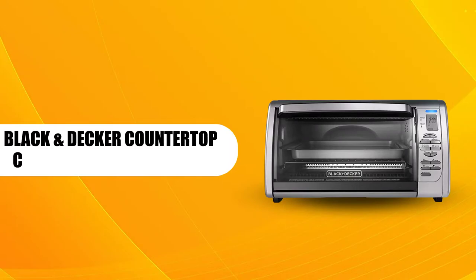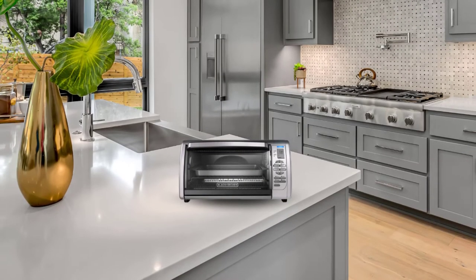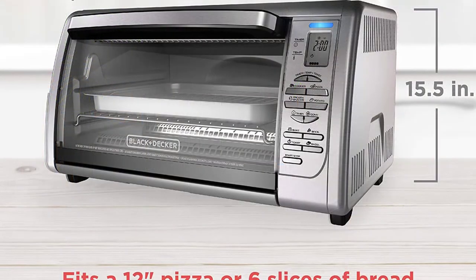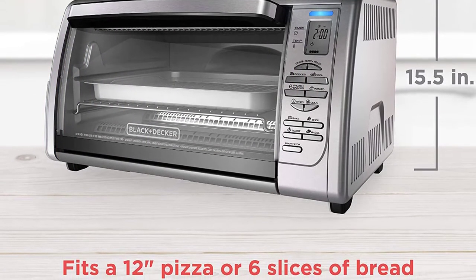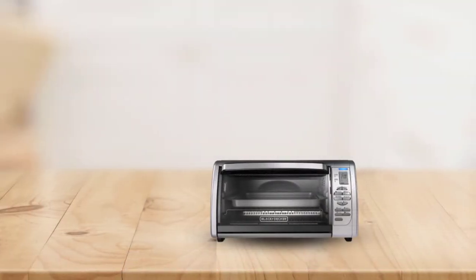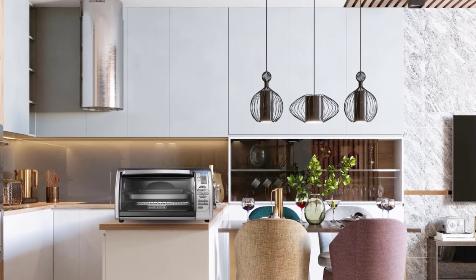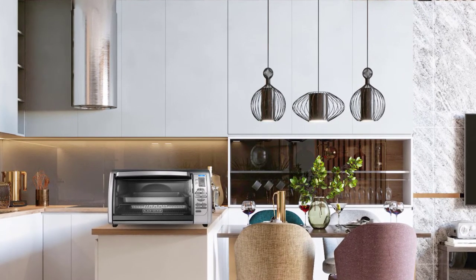Black & Decker Countertop Convection Toaster Oven. The Black & Decker CTO63355 is another countertop convection toaster oven that performs incredibly well. Featuring an extra-deep interior, it can cook a 12-inch pizza and toast six slices of bread. Even a whole chicken can fit in it, allowing you to cook a meal for an entire family. Although it doesn't feature as many cooking functions as the first two ovens, it still comes close with eight cooking functions.